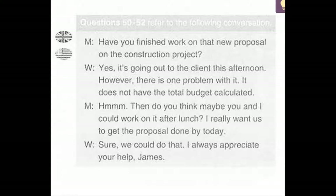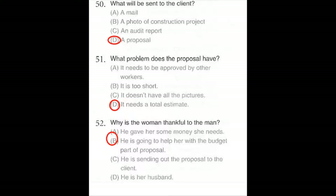Questions number 50 through 52 refer to the following conversation. Have you finished work on that new proposal on the construction project? Yes, it's going out to the client this afternoon. However, there is one problem with it — it does not have the total budget calculated. Hmm, then do you think maybe you and I could work on it after lunch? I really want us to get the proposal done by today. Sure, we could do that. I always appreciate your help, James. Number 51: What problem does the proposal have? Number 52: Why is the woman thankful to the man?